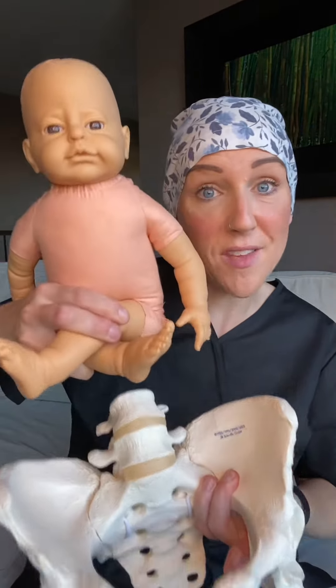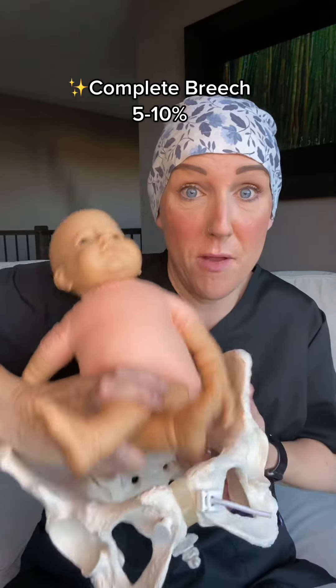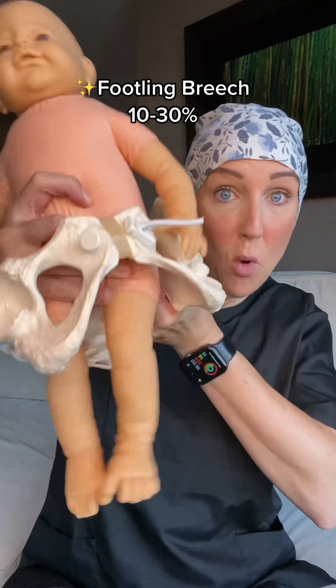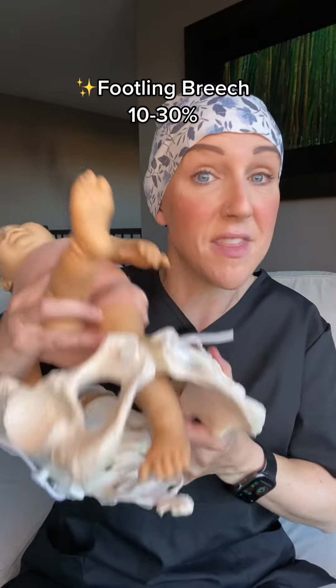There are three types of breech babies. One is a complete breech where their legs are bent and their feet are at the same level as their bum. Then there is a footling breech — that's when both feet are coming through, or one is bent and one is coming through first as the presenting part.